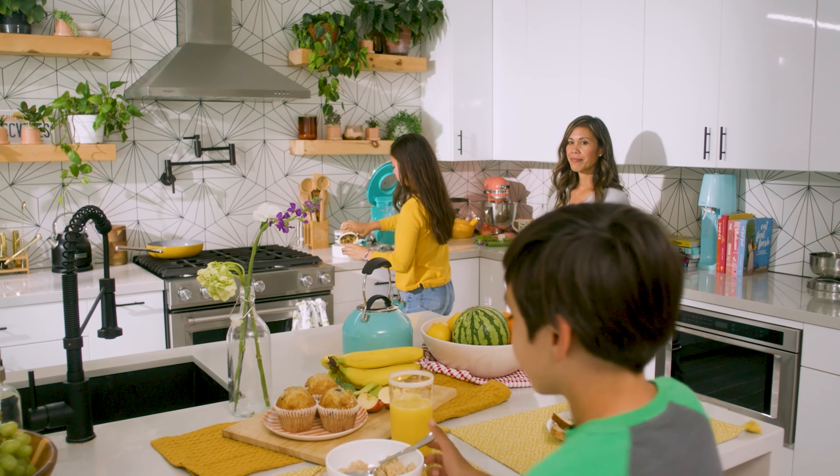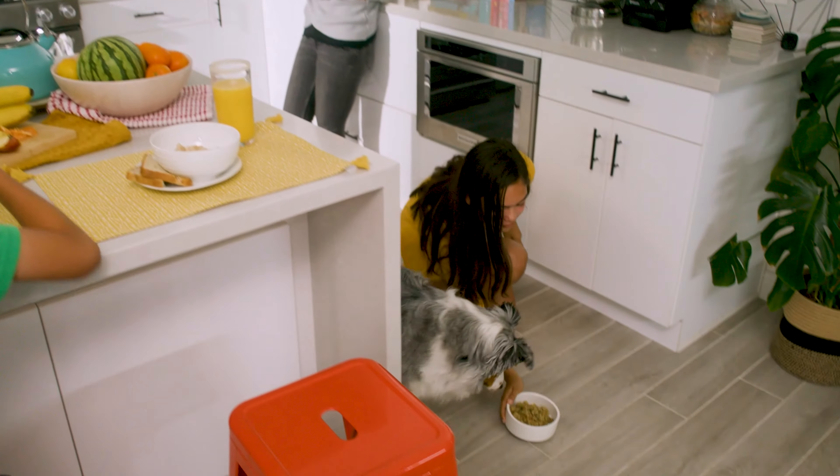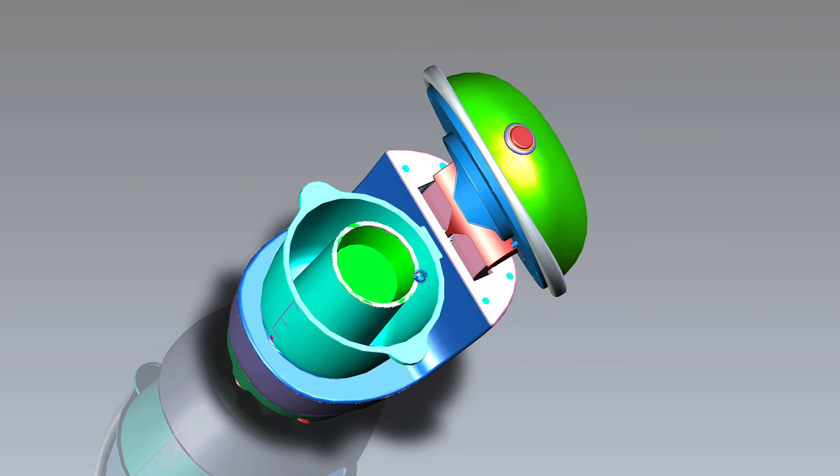We've evolved so fast over the last several decades to the point where we're really treating our pets more like the family members that they are — they've truly become part of the family. Most parents would feel pretty guilty just putting a cold bowl of cereal in front of their kids for three meals a day. We had the knowledge and the ability to begin developing a method to change that, and that was how Artie was born.